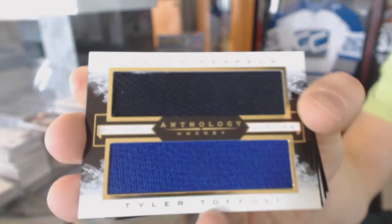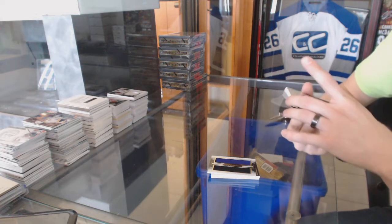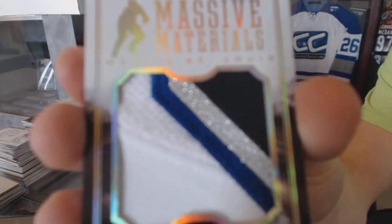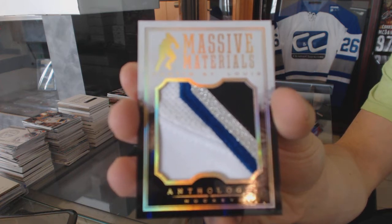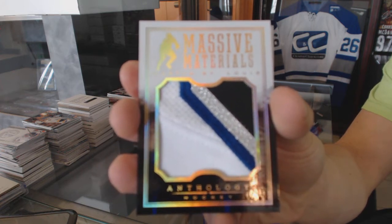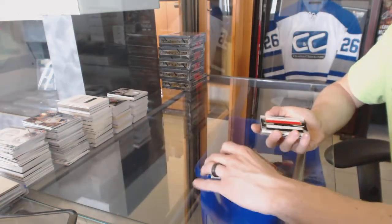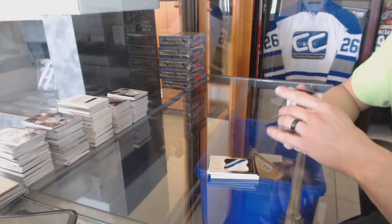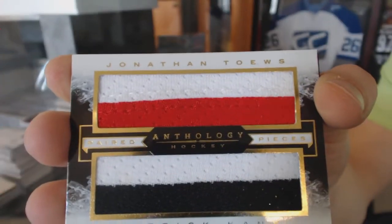We've got a four-color massive materials patch, number 99, Martin St. Louis — could be Lightning or Rangers, don't know what they list. Swatch tells one story, checklist might tell another. We've got a paired pieces dual jersey, number 12 of 49 for the Chicago Blackhawks, Jonathan Toews and Patrick Kane.